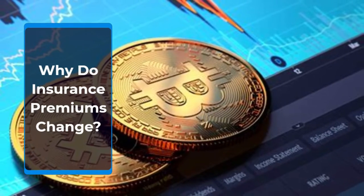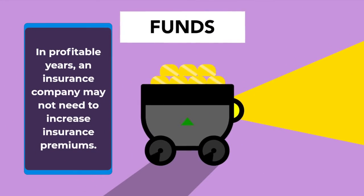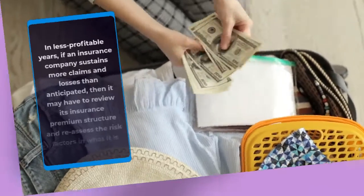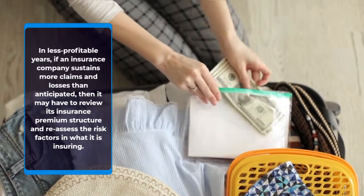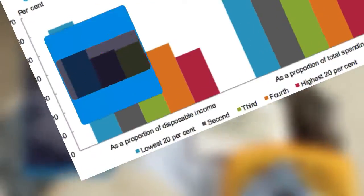Why do insurance premiums change? In profitable years, an insurance company may not need to increase insurance premiums. In less profitable years, if an insurance company sustains more claims and losses than anticipated, then it may have to review its insurance premium structure and reassess the risk factors and what it is insuring.